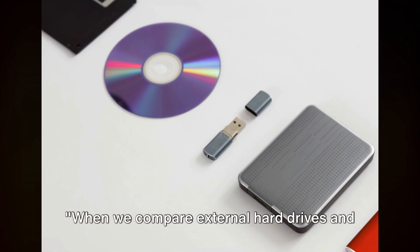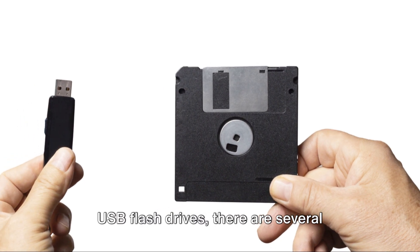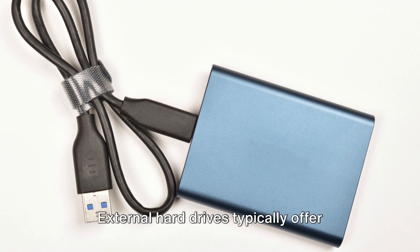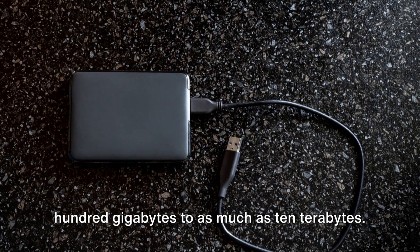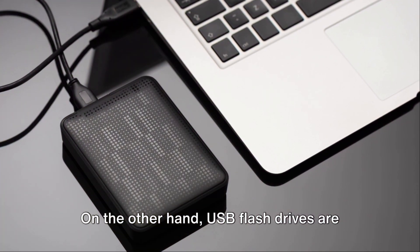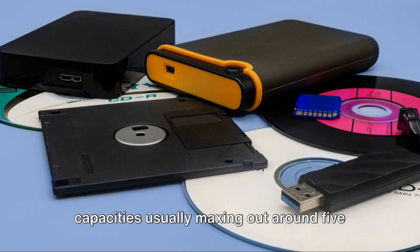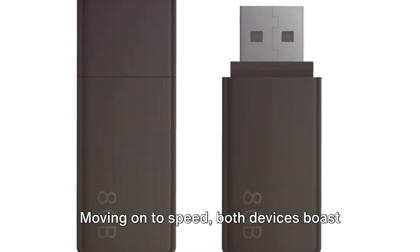When comparing external hard drives and USB flash drives, there are several factors to consider. Starting with capacity: external hard drives typically offer higher storage limits, ranging from 500 gigabytes to as much as 10 terabytes — plenty of space for movies, photos, and backups. USB flash drives are more modest, with capacities usually maxing out around 500 gigabytes.